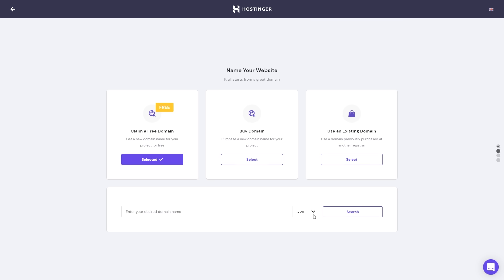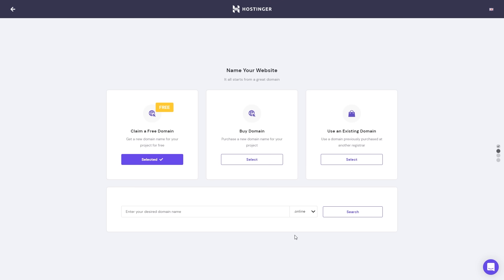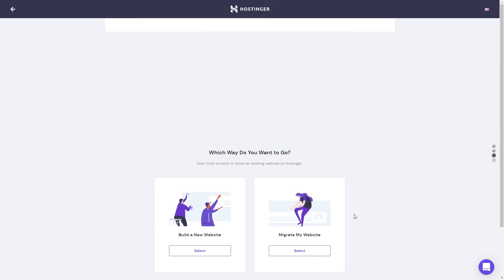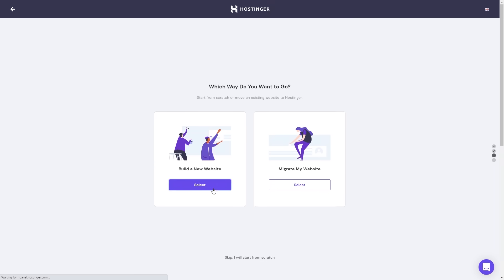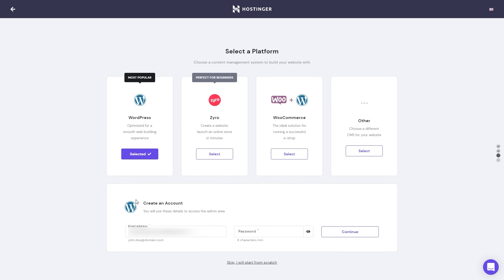I highly recommend you choose .com because it's the most popular and most recognizable. For this tutorial, I'm going to use a different one, but I highly recommend you choose .com. Just enter the domain name, click search, and let's click continue. Let's select build a new website and choose WordPress. Right here, you'll have to enter your email address and set a password — you will use those credentials to log into your WordPress dashboard.